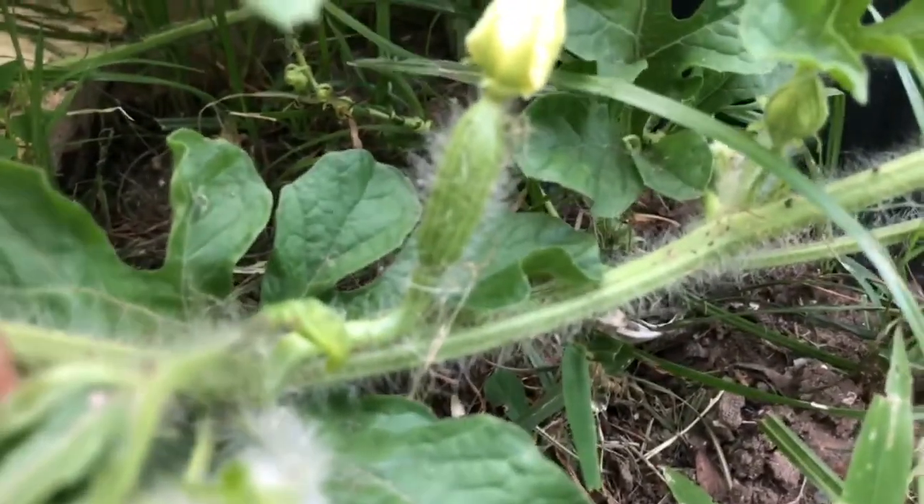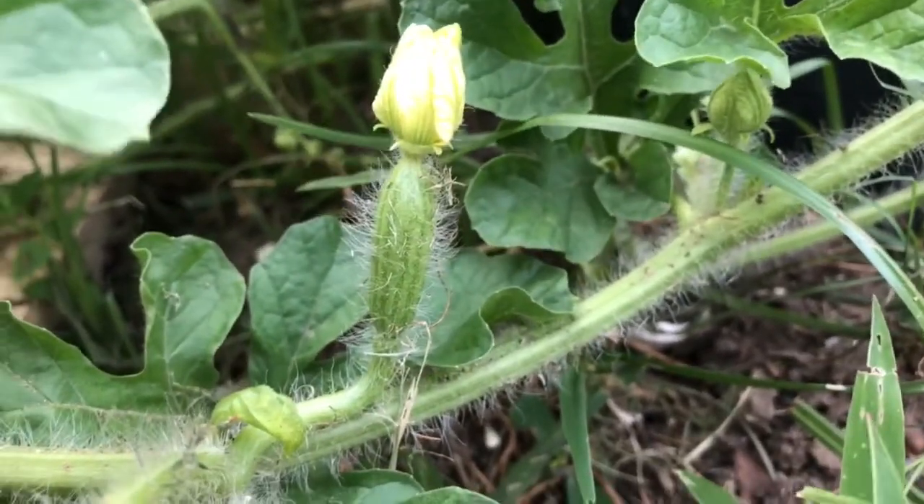I also just want to experiment on what's the longest I can go growing melon out here — what's the last point in time that I'm able to plant seeds.